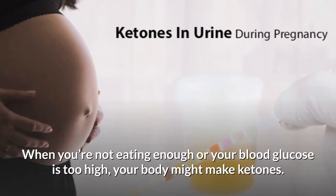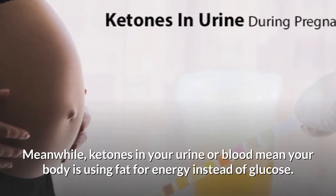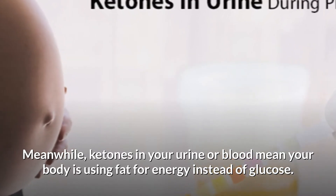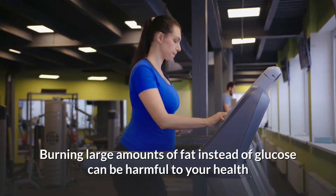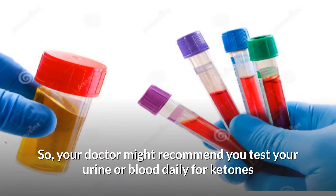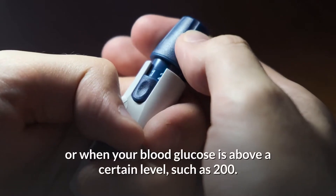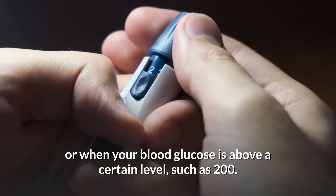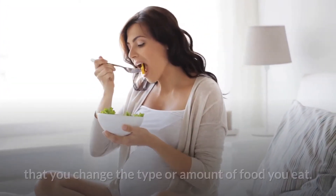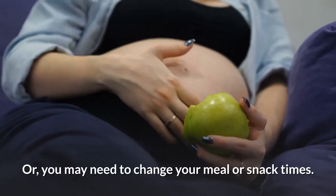When you're not eating enough or your blood glucose is too high, your body might make ketones. Ketones in your urine or blood mean your body is using fat for energy instead of glucose. Burning large amounts of fat instead of glucose can be harmful to your health and your baby's health. So your doctor might recommend you test your urine or blood daily for ketones, or when your blood glucose is above a certain level, such as 200. When your ketone levels are high, your doctor may suggest changing the type or amount of food you eat, or you may need to change your meal or snack times.